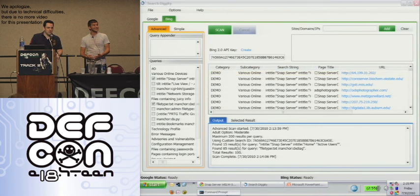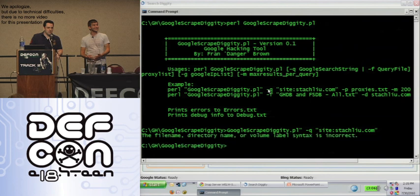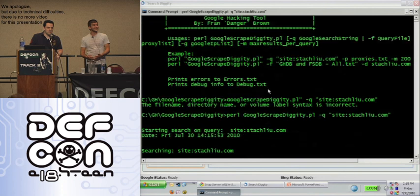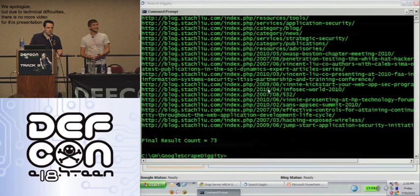Last but not least, still in prototype phase, is Google Scrape Diggity. To illustrate — it can take in either a query or a query file full of regexes from the Google hack database, a list of Google servers, proxy lists, and max results, just to enumerate them for footprinting purposes. Obviously we're not going to demo downloading millions of URLs right now, but this goes beyond the Ajax API 64-result limit. We see 73 results here — clearly above 64 — utilizing it.